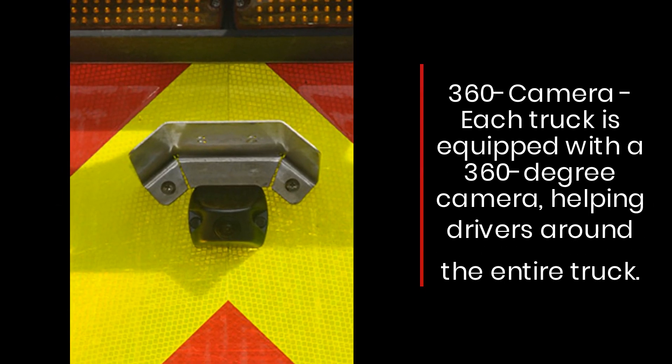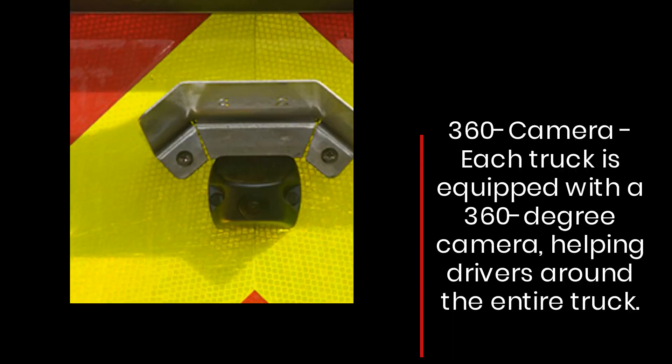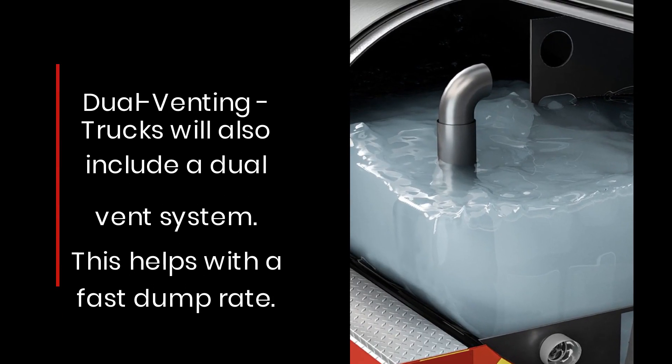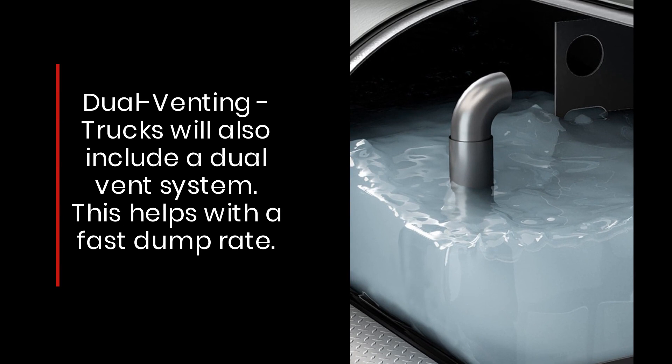360 camera: each truck is equipped with a 360 degree camera helping drivers see around the entire truck. Dual venting: trucks also include a dual vent system, which helps with a fast dump rate.